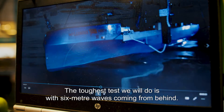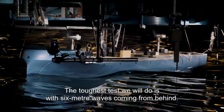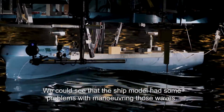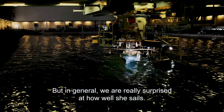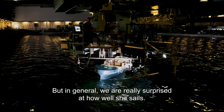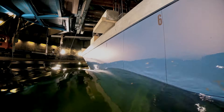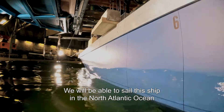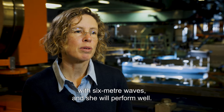The toughest test we will do is with six-meter waves coming from behind. We could see that the ship model had some problems to maneuver in those waves. But in general, we are really surprised how well she sails — she keeps the course even in moderate waves. We will be able to sail this ship in the North Atlantic Ocean with six-meter waves and she will perform well.